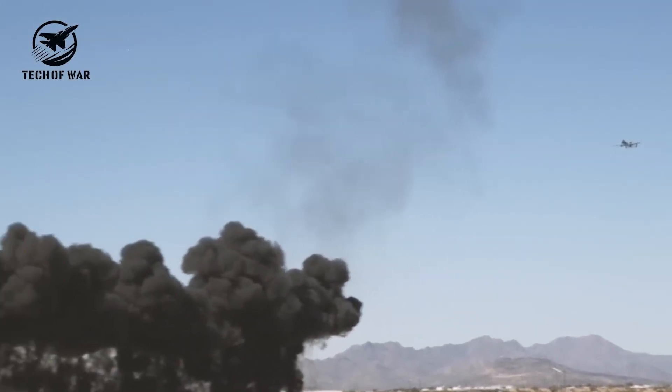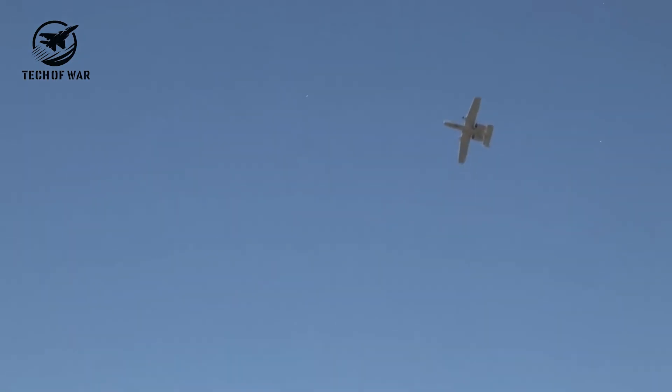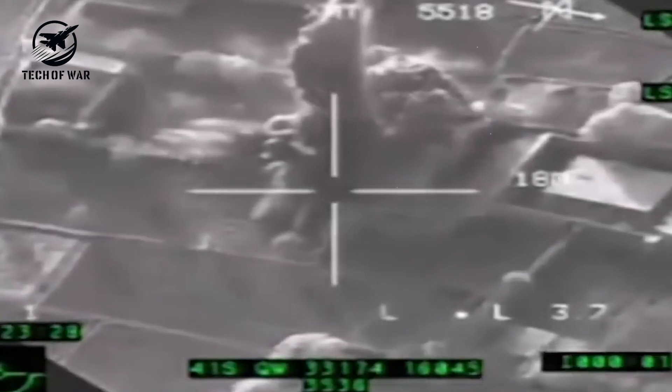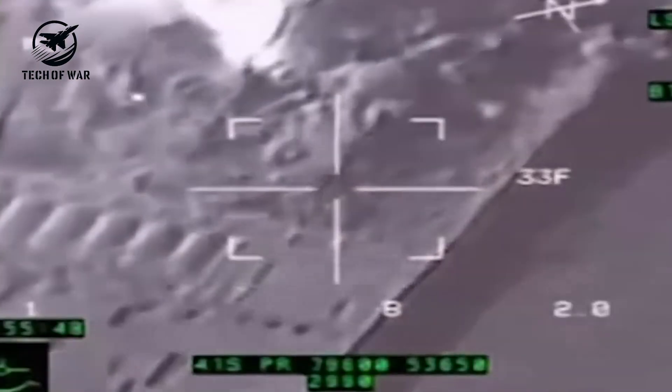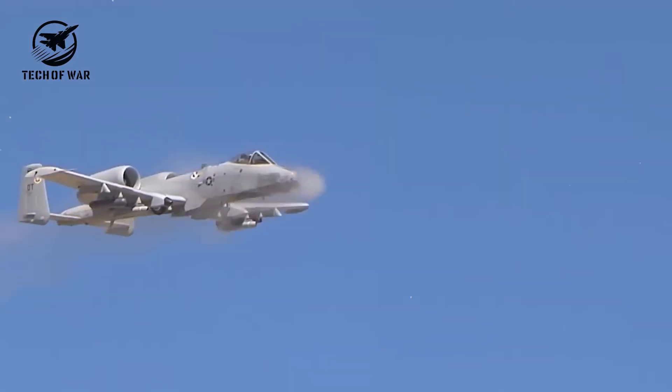During testing, a single A-10 Warthog managed to fly 17 missions in just one day. These relentless sorties weren't random — they were practiced for a reason. The A-10 is the first aircraft in Air Force history specifically designed to support ground troops, a mission called Close Air Support, or CAS.